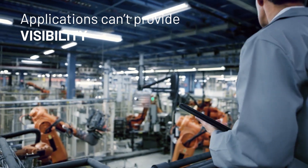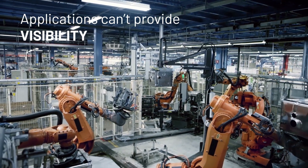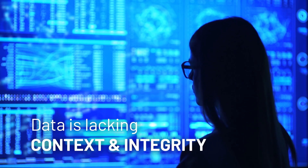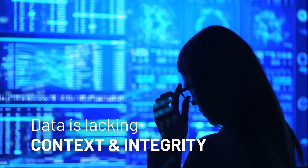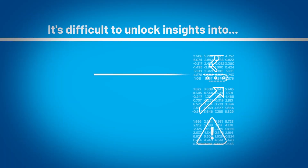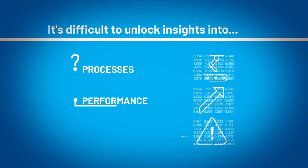The result? IT applications can't provide visibility into what's happening on the shop floor, and data scientists lack data that has context and integrity, making it nearly impossible to unlock important insights into production processes, performance, and inefficiencies.